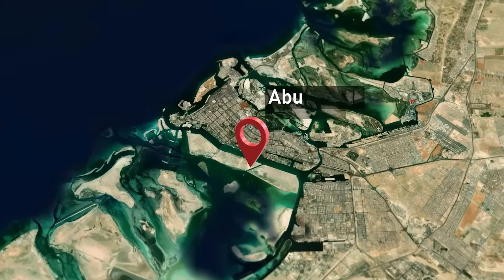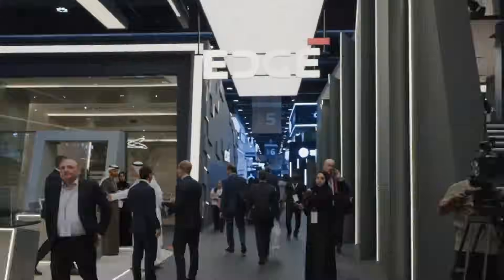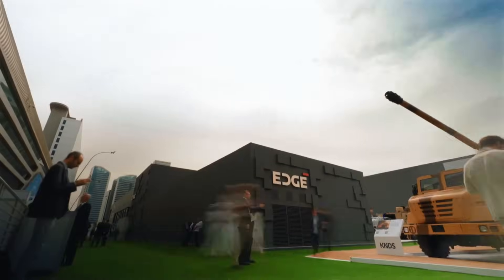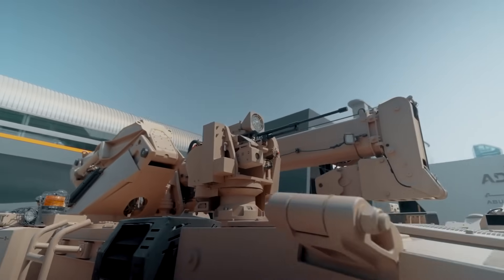At the International Defense Exhibition and Conference IDEX 2025, Al Jassour, a subsidiary of EDGE Group, unveiled its latest breakthrough in armored vehicle technology: the Rabdan 8x8 Infantry Fighting Vehicle. At the event, they also showcased one of Rabdan's specialized configurations.